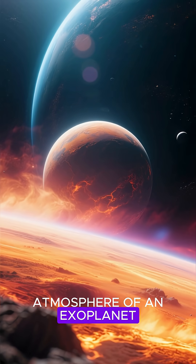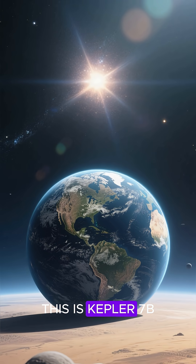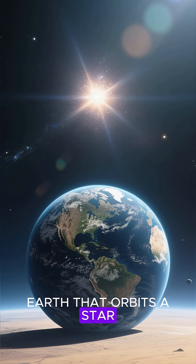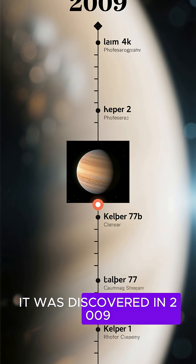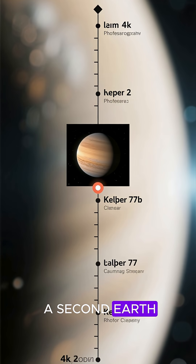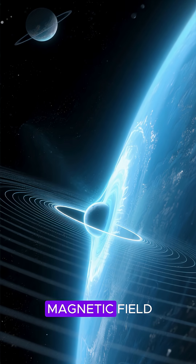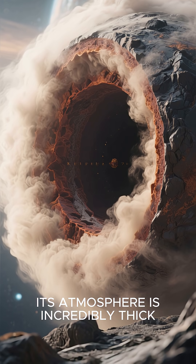We found the hidden atmosphere of an exoplanet and it's giving off some serious heat. This is Kepler-7b, a rocky planet about the size of Earth that orbits a star 440 light years away. It was discovered in 2009, and at first it was thought to be a good candidate for a second Earth, but then in 2013 we found out that it doesn't have a magnetic field.